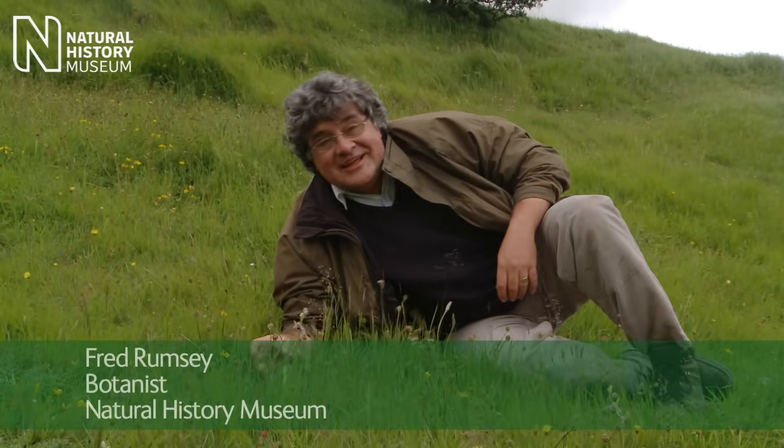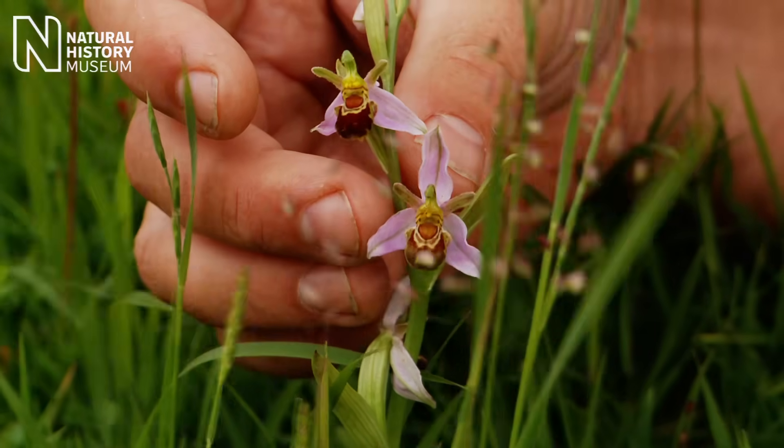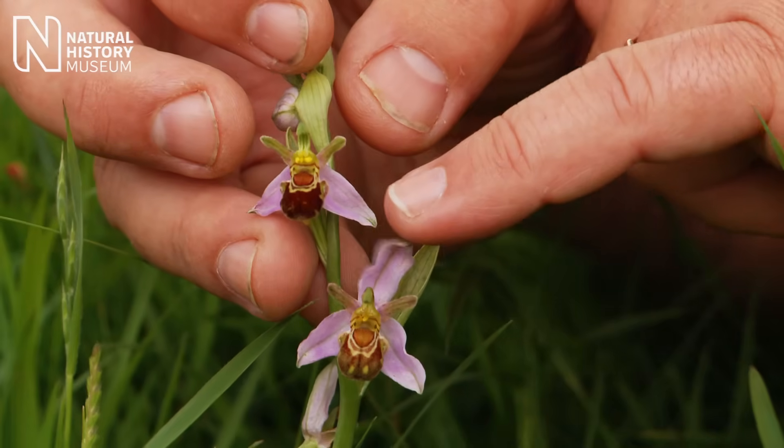Here we are on the North Downs in Kent. It's a fairly blustery, horrible day and the plant's bobbing around, but you can still see these really amazing flowers of the bee orchid.